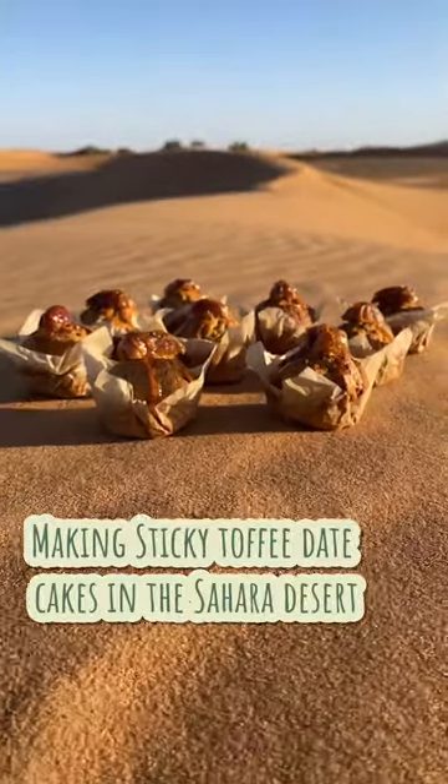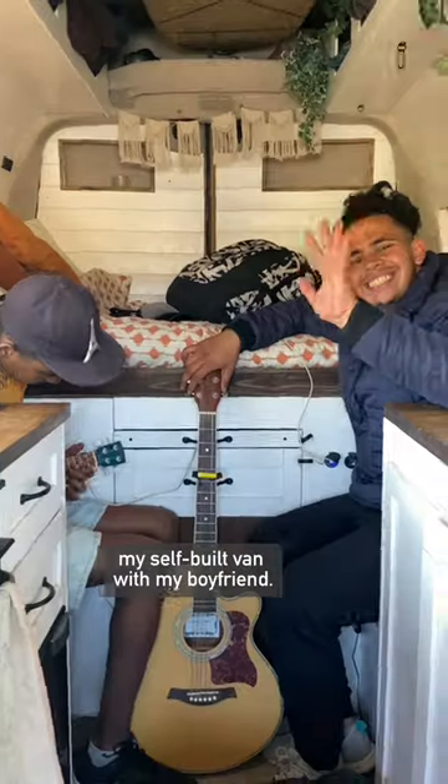Come make some sticky toffee date cakes in the Sahara Desert with me. Hey, I'm Kat and I'm currently travelling all over Morocco in my self-built van with my boyfriend.